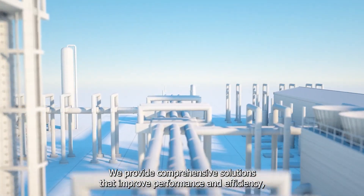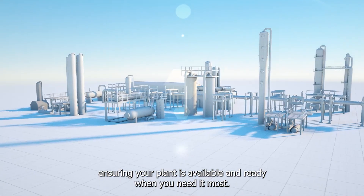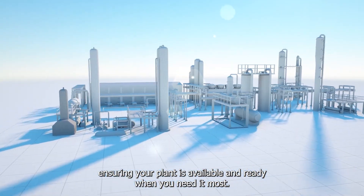We provide comprehensive solutions that improve performance and efficiency, ensuring your plant is available and ready when you need it most.